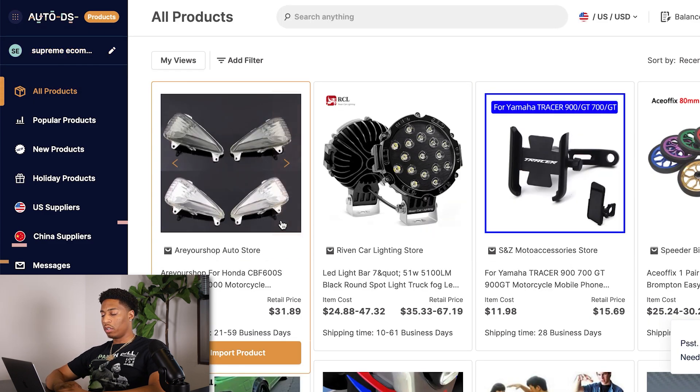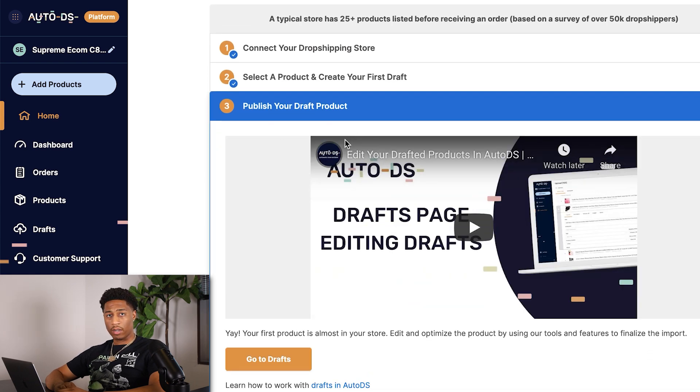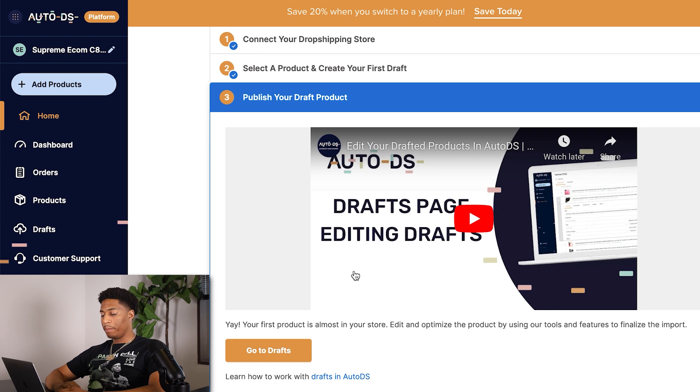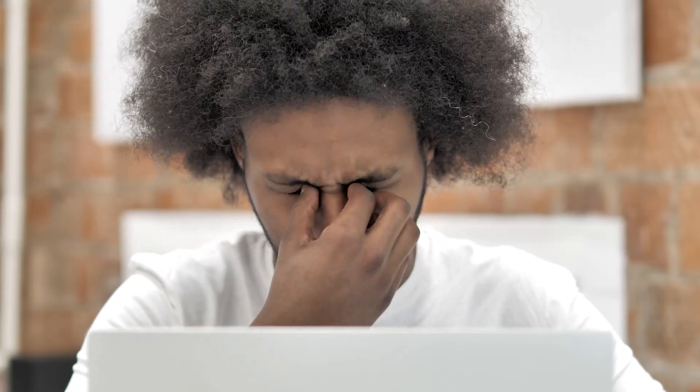Step three is publishing your first draft product — you found it and want to import it to your store but aren't quite sure yet, so you can keep it as a draft and publish when ready. Step four is the Chrome extension. Chrome extensions are essential for dropshippers because with one click you're on the Shopify app platform instead of navigating manually.